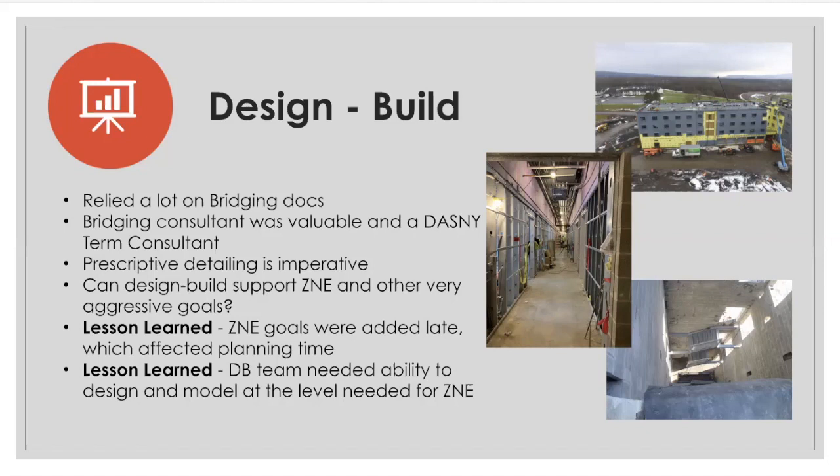Bridging documents convey design and construction requirements to design-build teams bidding the project. Requirements are conveyed through a summary of work, technical requirements, plans, project constraints, reference materials, and contractual requirements. The bridging consultant is an integral part of the team and should be contracted with as early on in the project as possible. For the SUNY Poly project, the bridging consultant was a DASNY pre-qualified term AE consultant. Having a pre-qualified consultant to provide these services allowed DASNY to integrate them into the project at the earliest possible time, which was crucial to this project.